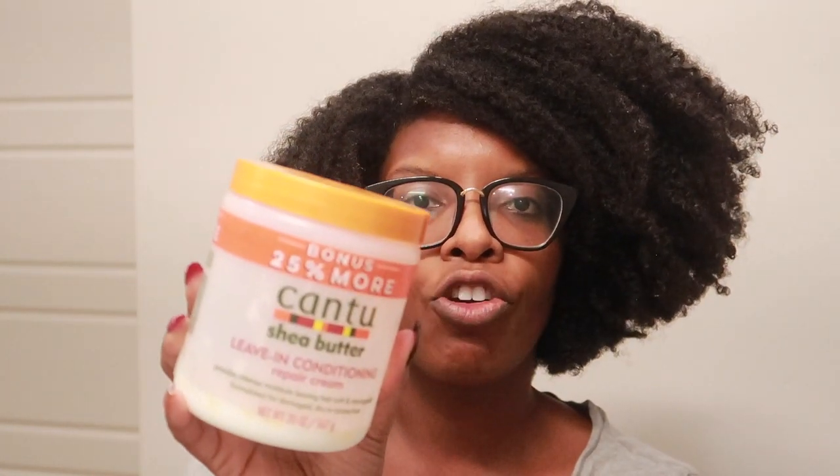Let's go into leave-in conditioners and then stylers. We have Camille Rose honey hydrate — this is sticky, like honey. My husband was upset why I had honey in the bathroom. For me personally I only use this on my twists, meaning my hair is already in twists, because it could be a sticky mess if you use too much. We also have an oldie but goodie — the Cantu shea moisture leave-in conditioning repair cream.